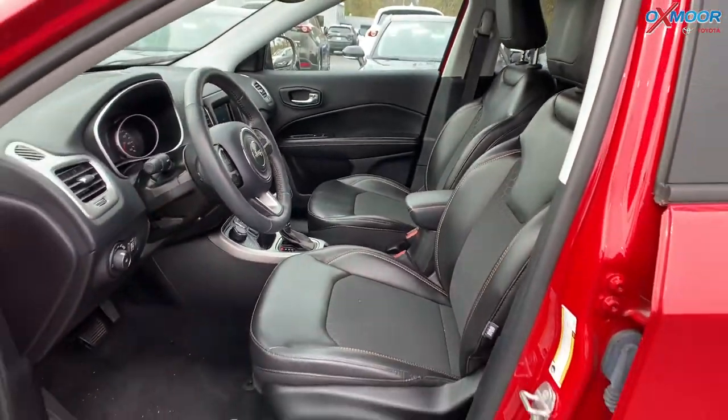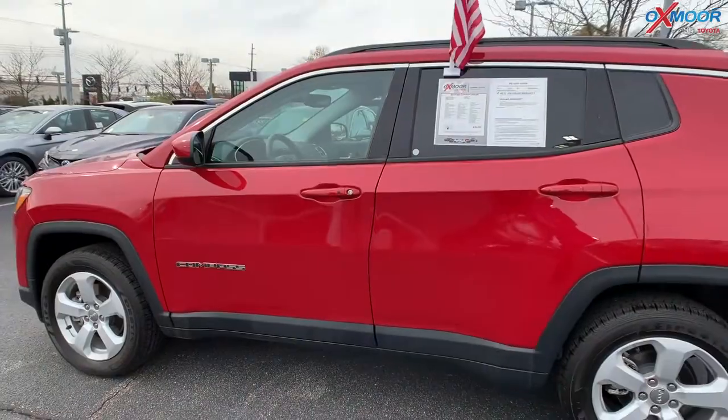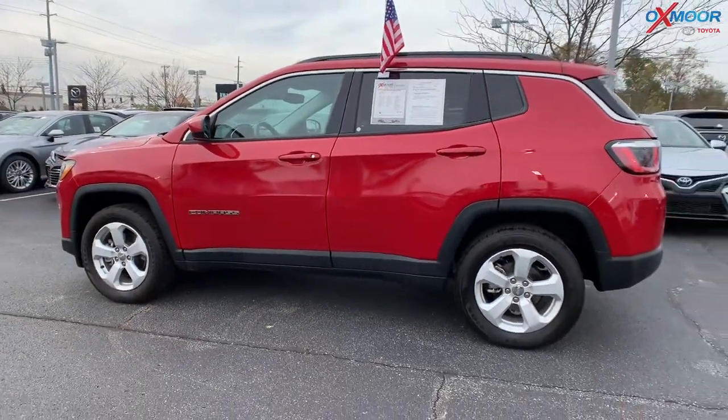That interior is in black. It has a clean Carfax and was locally owned. Mileage is 9,238 and the price is $21,000.